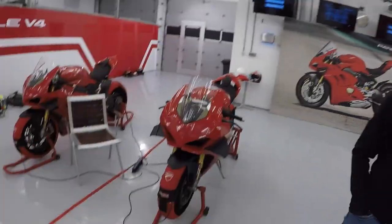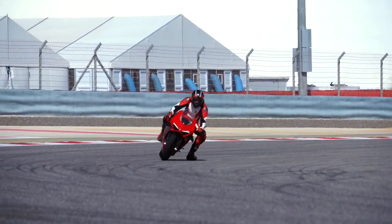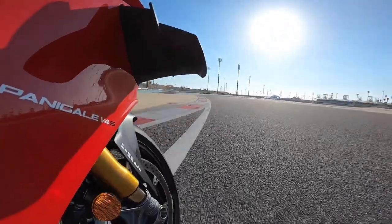Two of my favorite Ducati guys here: Julio Fabry, the marketing and PR manager who makes you want to buy these things, and Alessandro Valia, probably the fastest test rider in the world, responsible for developing this bike. I asked Alessandro his favorite thing about the new bike — he said, "For sure the confidence it gives you, because it's a less demanding bike, and the performance is still very high."